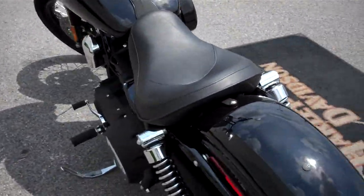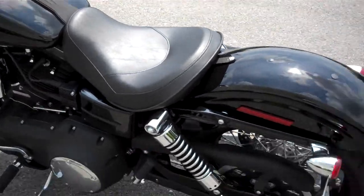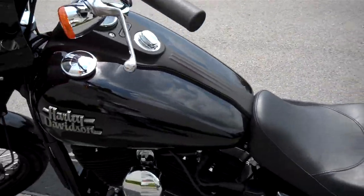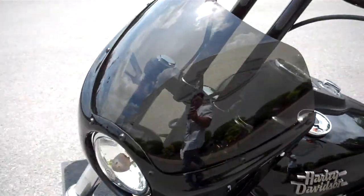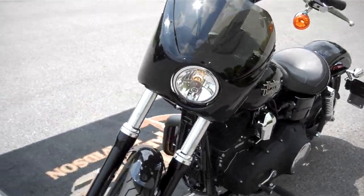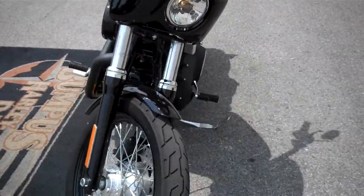They just bought it from us about a month and a half ago. Just a super motorcycle. Just a reminder, we can ship a motorcycle anywhere in the continental United States. Request that information online and I'll get back to you.